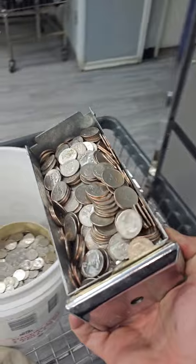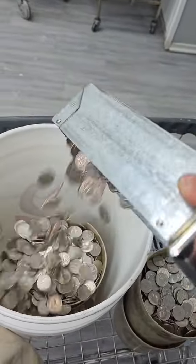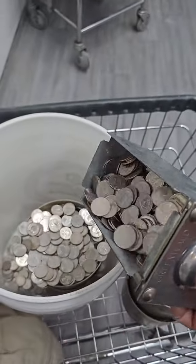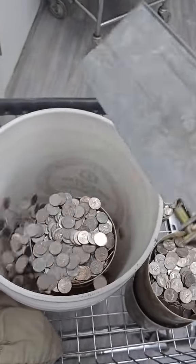Then we have my bigger machines — they can do up to 40 pounds of laundry. I have 2 of them and charge $6. And then last but not least, we have the big kahunas. They can do up to 60 pounds of laundry. I charge $7.50 and people love them.